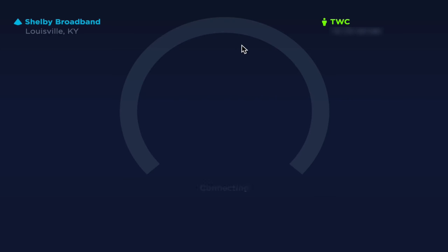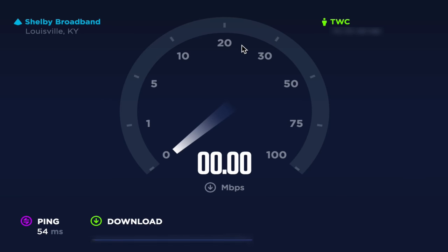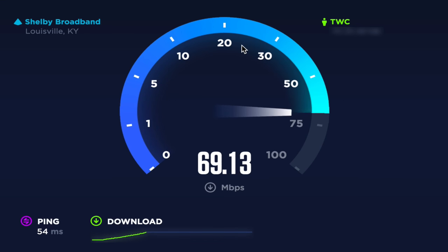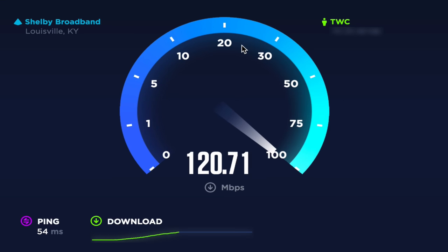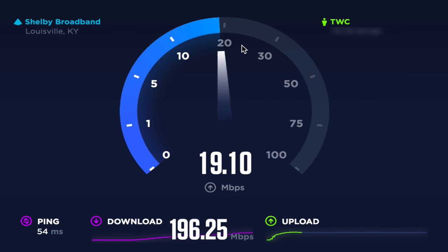Now we're going to run one more test using the HTML5 speedtest.net tester. It's a beta product but much nicer looking and doesn't require Flash. Another upside to buying your own modem is that you no longer have to pay the rental or lease fee, so you can actually save money along with boosting your speeds. Time Warner provided this upgrade to its users with no increase in monthly costs, so this is an awesome upgrade. If you have an old cable modem, you may want to check it out and make sure you're getting all the speeds you can.